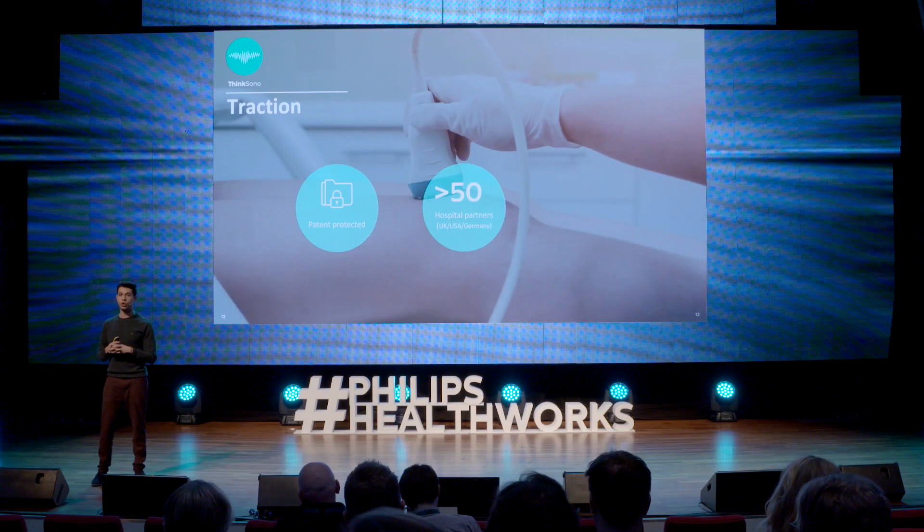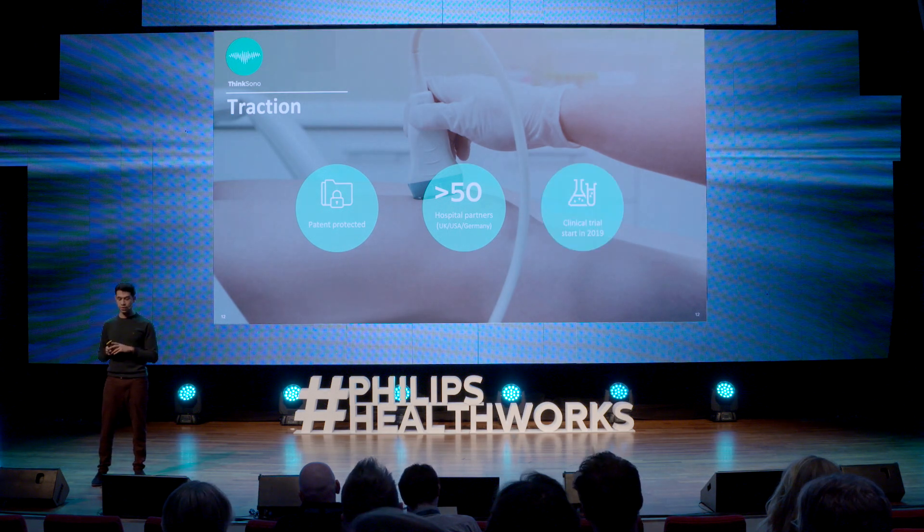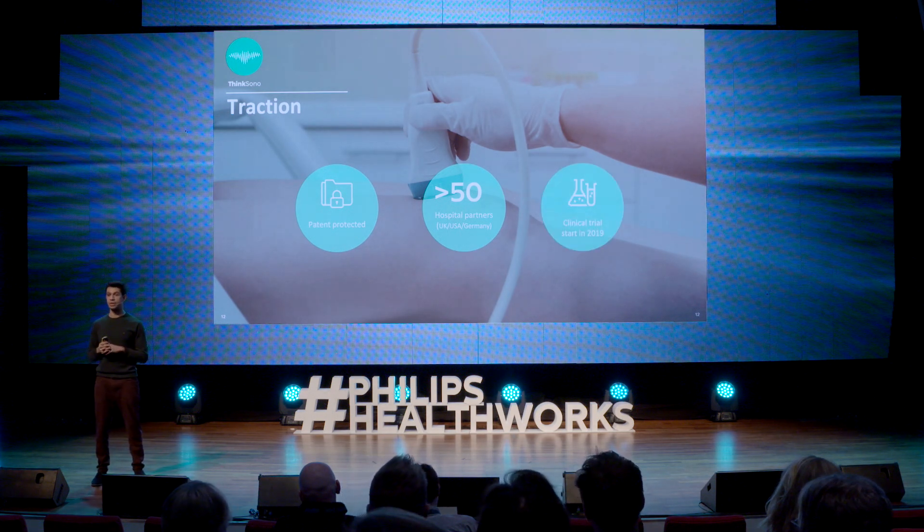In order to do this, we had to already achieve a huge amount of traction. For example, our technology is completely patent-protected, and we're already working with more than 50 hospitals in the UK, Germany, and in the US — and you heard some of those hospitals talk about us today. Finally, we're starting clinical trials in 2019.